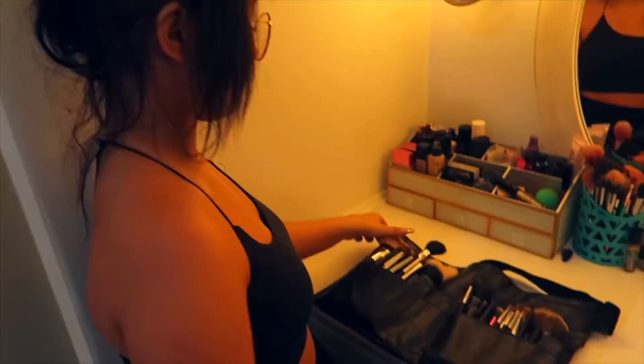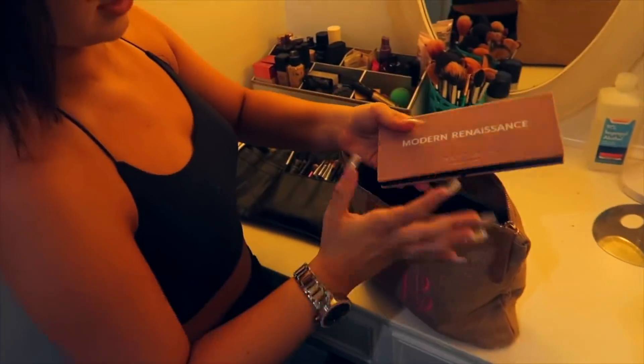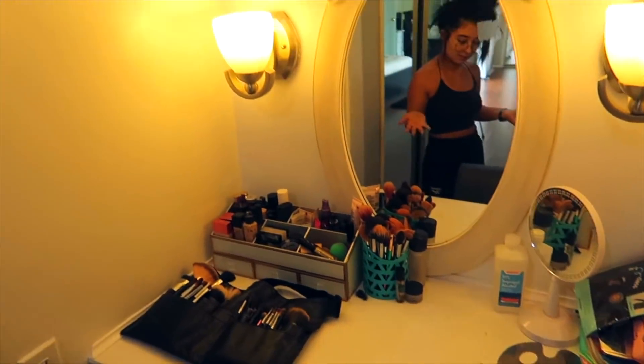Then I have some brushes — these are all my favorite brushes. They're super super nice. Don't know why I have so many brushes, but I do. Here I have some palettes — these are my most used palettes. The Anastasia Morphe palette, just some palettes that I really like to use. So this is my makeup desk.